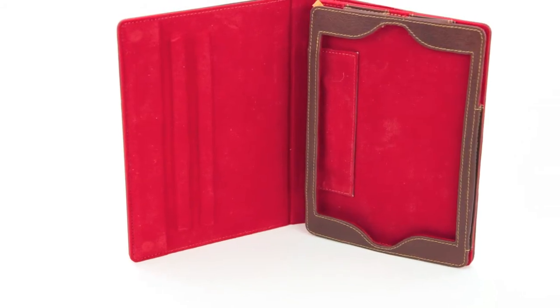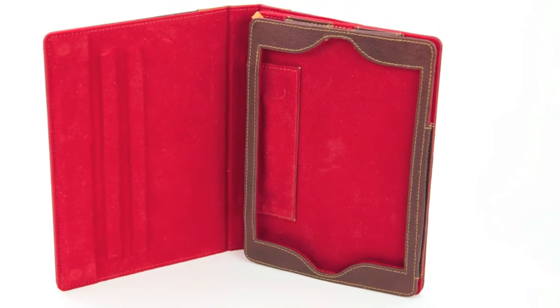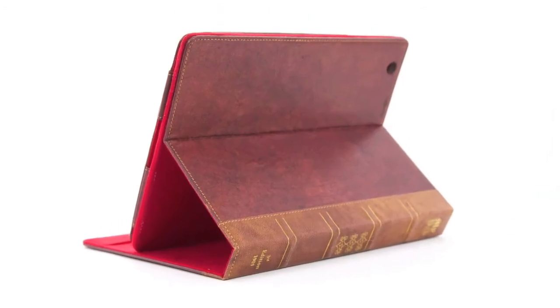Your iPad slides and fits securely with the leather and suede padding. Once inside, it does not slide, and all the buttons are easily accessible.